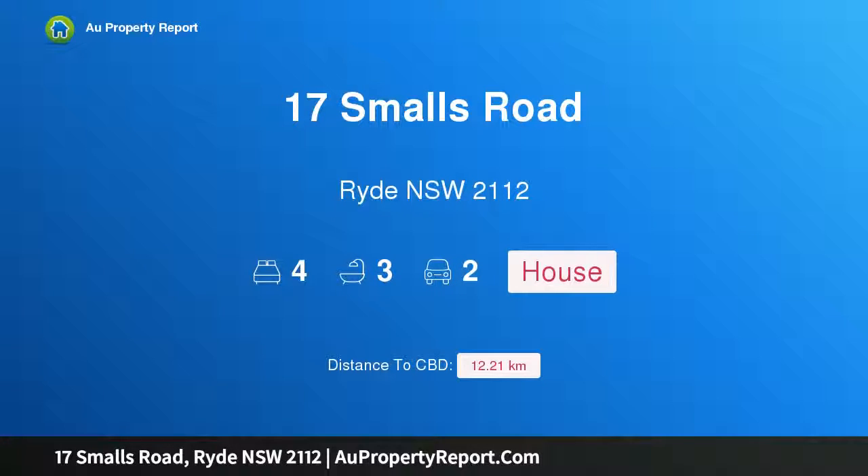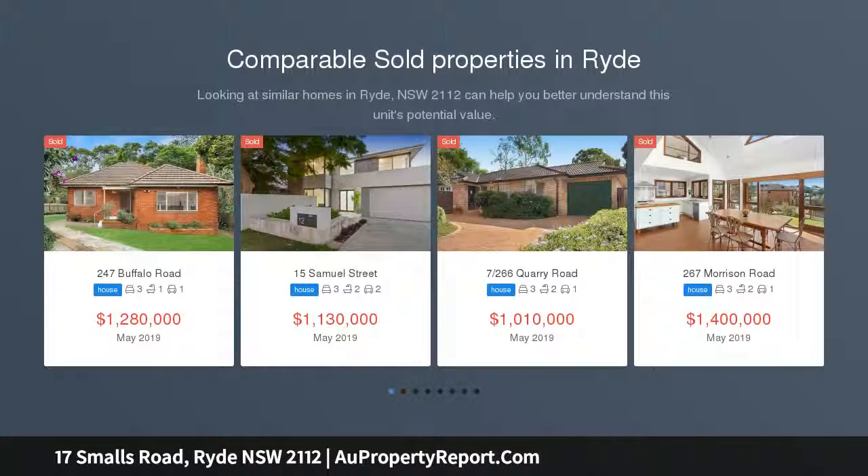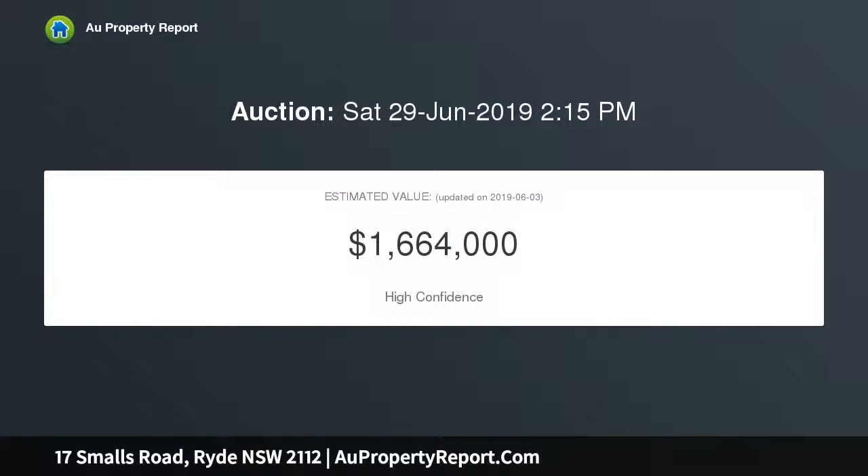Introducing 17 Smalls Road, Ryde, New South Wales 2112. Brand new, picture perfect and master built, nestled on the high side embracing a bright northwest aspect, this brand new residence captures elevated district views. With both luxurious contemporary finishes and complete indoor-outdoor integration, it is a stroll from amenities, transport and schools.